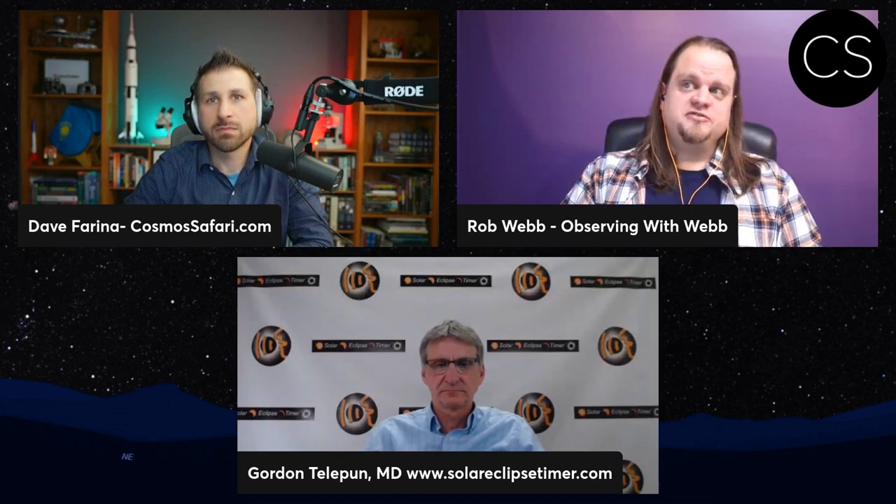Welcome everybody to Cosmos Safari. We have Dave Farina here and Rob Webb and Dr. Gordon Telepin. Gordon is a board-certified plastic surgeon in private practice in Decatur, Alabama. He's also an amateur astronomer who became passionate about total solar eclipses after witnessing his first one in Zambia, Africa in 2001. He's been fortunate to observe and photograph four more solar eclipses. After the 2001 eclipse, he developed the concept of a digital eclipse talking timer that would announce the countdowns to the contact times. Once we got smartphones, the talking timer concept was released before the eclipse in 2017 as a mobile app called Solar Eclipse Timer, and there's one ready for 2024 as well.